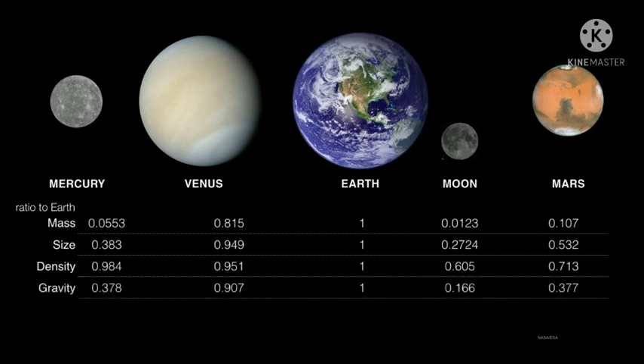The gravity on the surface of these worlds varies a little bit. Venus is very similar to Earth, so you would weigh about the same on Venus as you do here. But when you're on Mars, you've lost some weight, and you've lost quite a lot of weight on the moon.